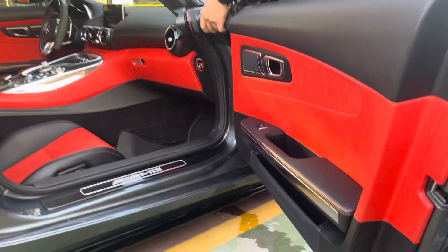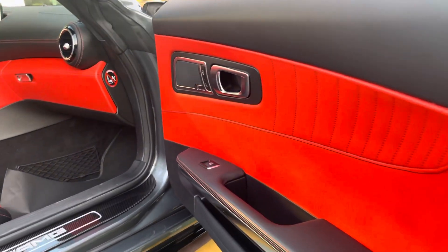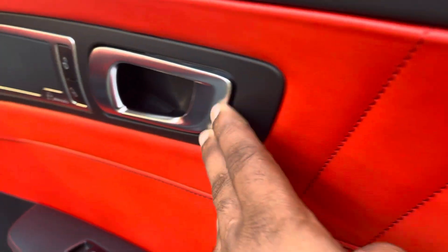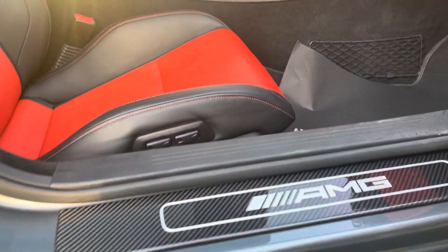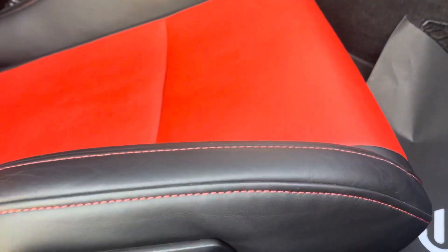Nice color looking, very nice color, very nice design — everything with carbon fiber and automatic seat.